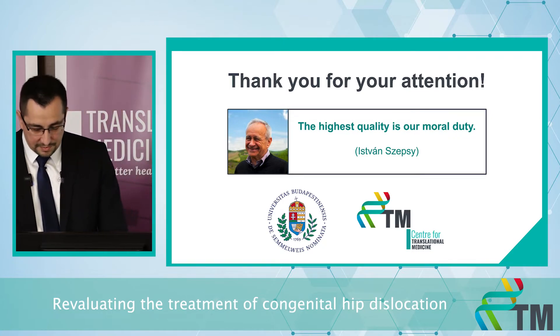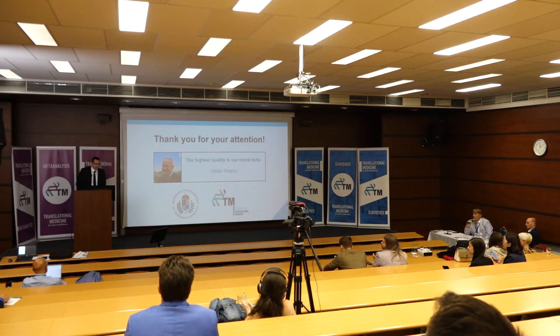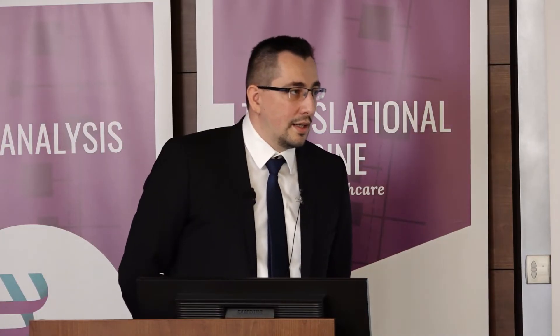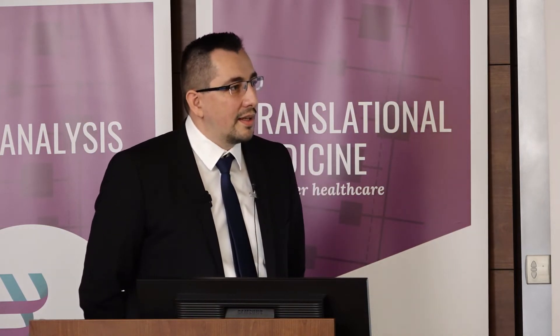Thank you for your attention. [Question from audience:] If I understand correctly, are we now aiming to do surgery right away when we see a patient with dysplasia? Is it true? Shall we ever try conservative treatment or closed reduction after your review?